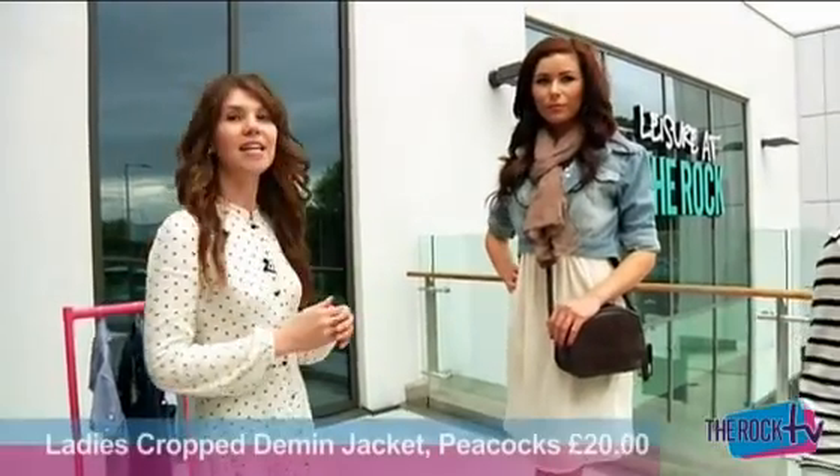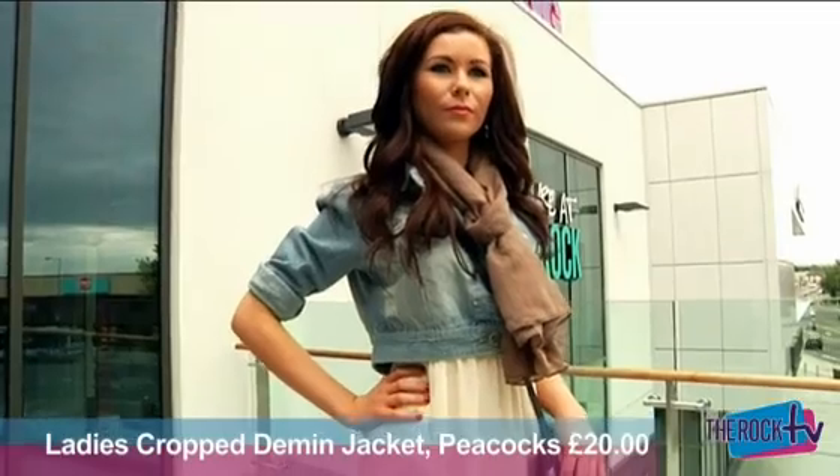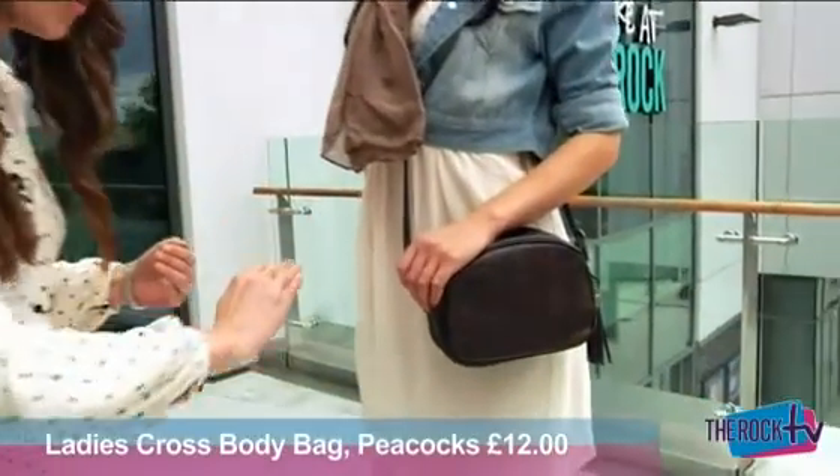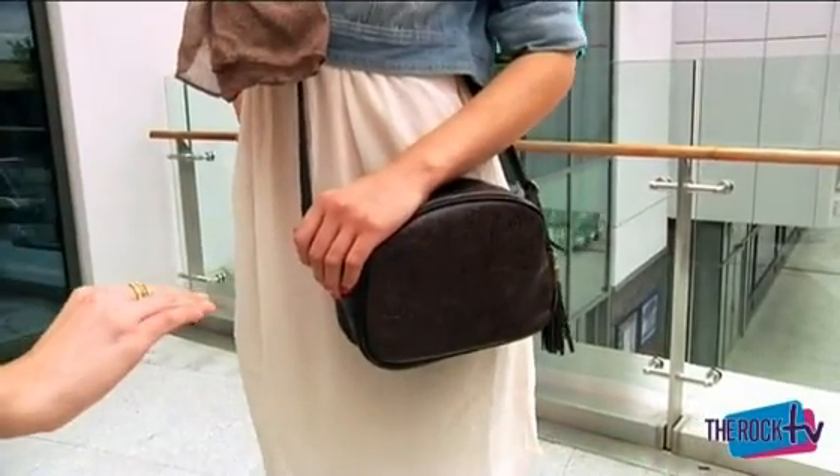We've got the gorgeous denim jacket so you don't get caught in the cold. Also remember to accessorise — there's a chiffon scarf, great just to throw over to add some accessories. We've also got the different browns, looking at all the different tones we've got here.